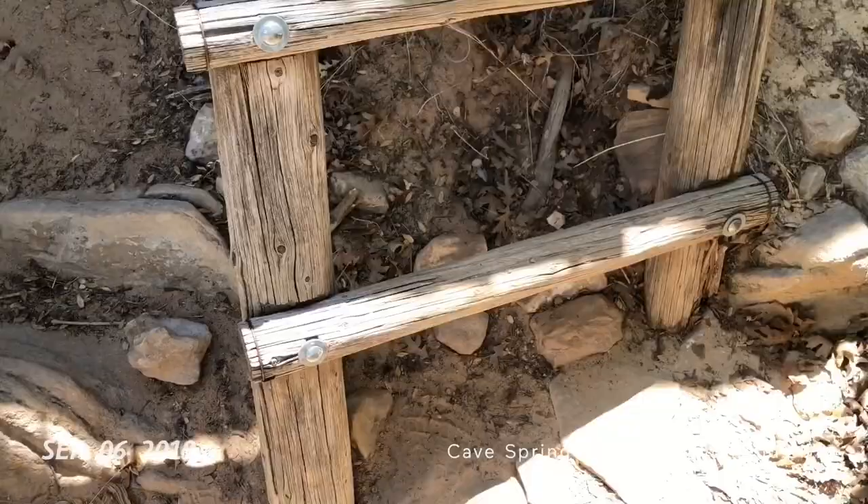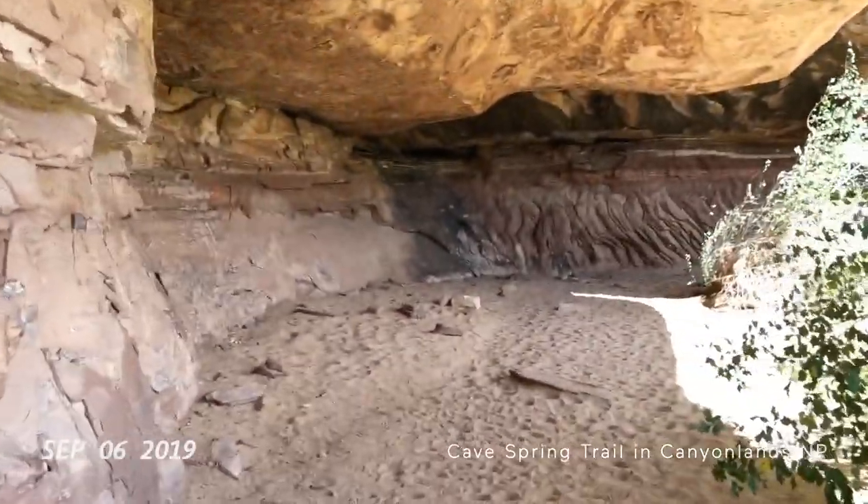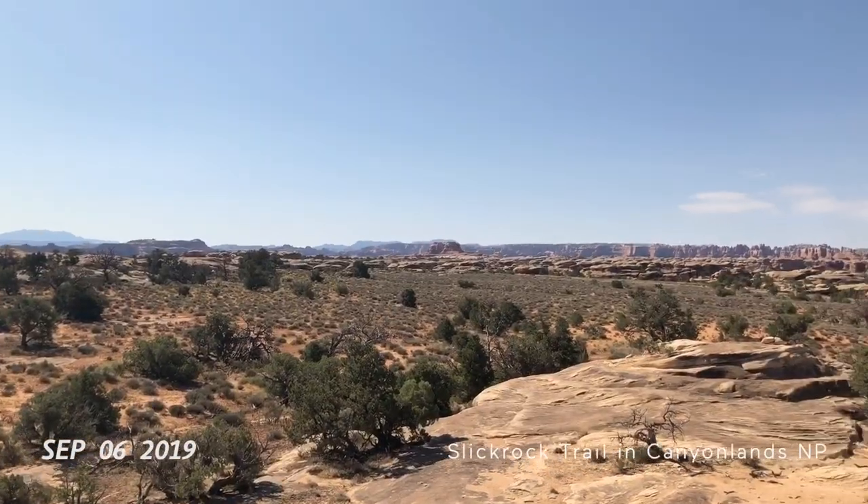The Needles section of Canyonlands, the southern section. This ladder has seen some days. This is a good view of the Needles.